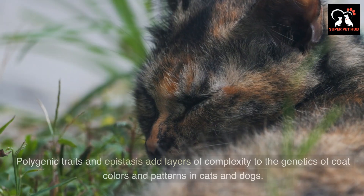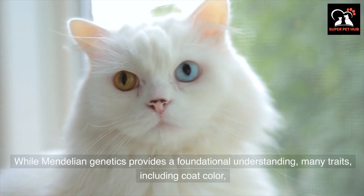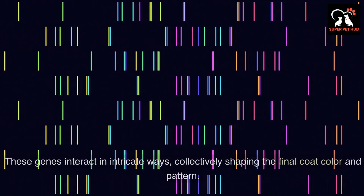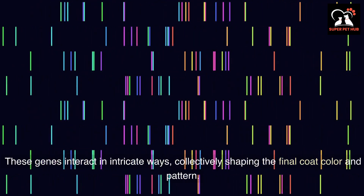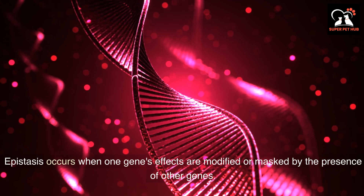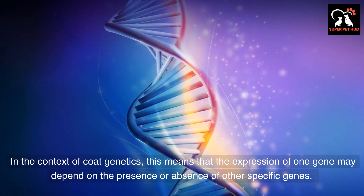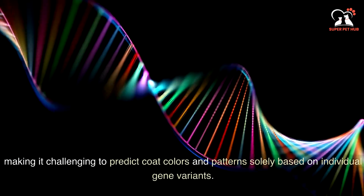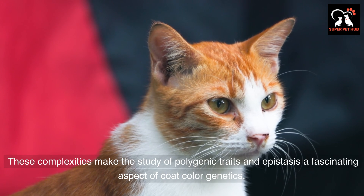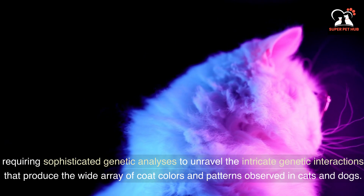Polygenic traits and epistasis add layers of complexity to the genetics of coat colors and patterns in cats and dogs. While Mendelian genetics provides a foundational understanding, many traits including coat color are polygenic, meaning they result from the combined influence of multiple genes. These genes interact in intricate ways, collectively shaping the final coat color and pattern. Furthermore, epistasis introduces another dimension to this complexity — it occurs when one gene's effects are modified or masked by the presence of other genes. In the context of coat genetics, this means the expression of one gene may depend on the presence or absence of other specific genes, making it challenging to predict coat colors and patterns solely based on individual gene variants.